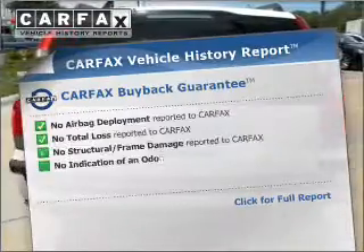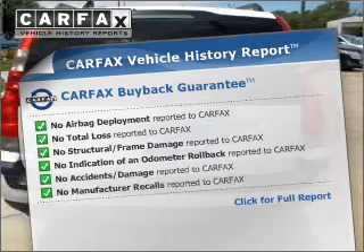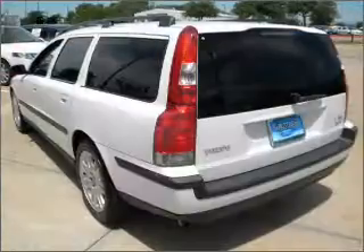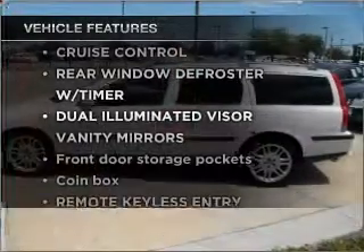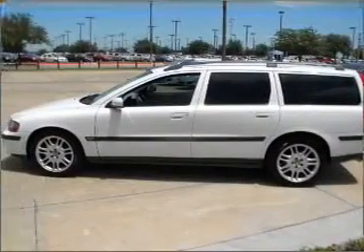Know the history on this ride and greatly reduce your buying risk with the included Carfax Vehicle History Report. Plus, enjoy these notable features that are included in this ride: power door locks, power windows, power steering, cruise control.